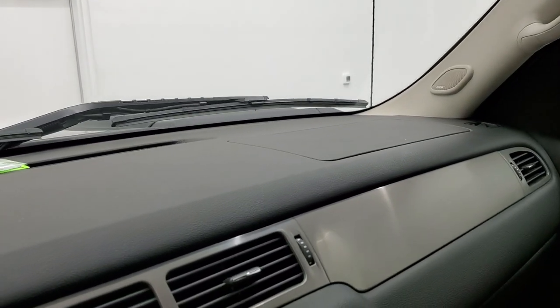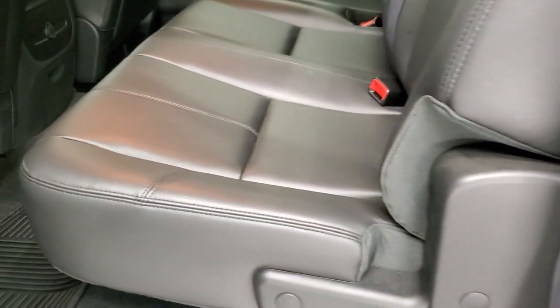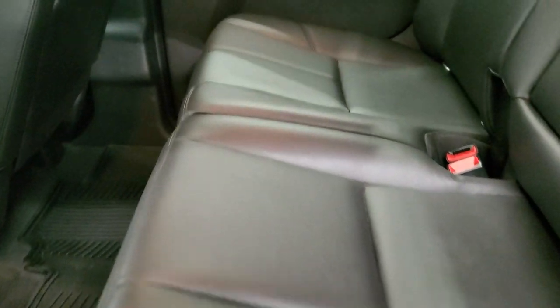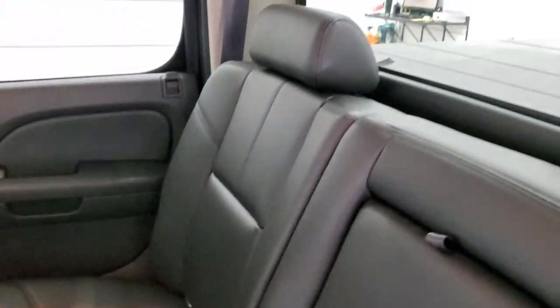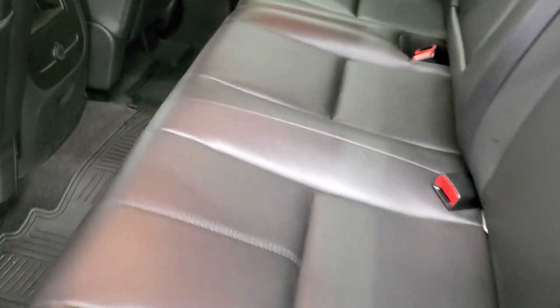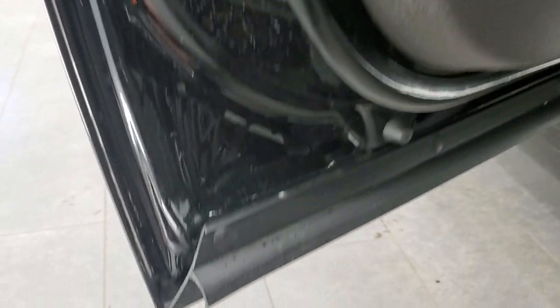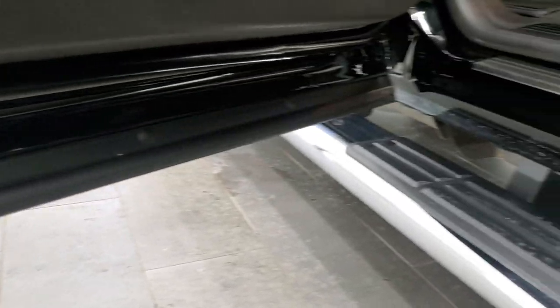We'll take a quick look at the back seats and then we'll start it up and take a look under the hood. Back seats are just as clean as the front seats — no rips, no tears back here. It does have the latch child safety system. Fixed glass rear window with the built-in rear defrost. These seats fold up for extra storage. All-weather floor mats back here. Carpeting is very nice and clean.